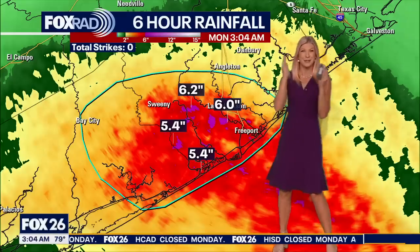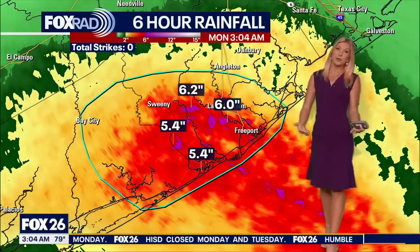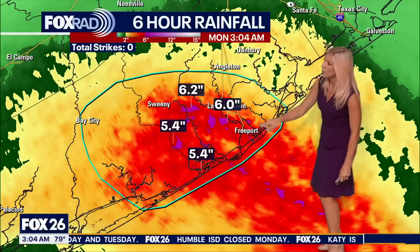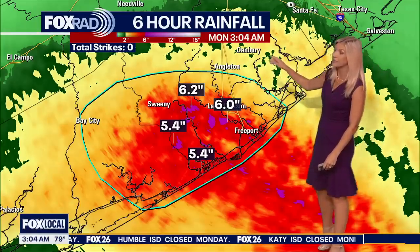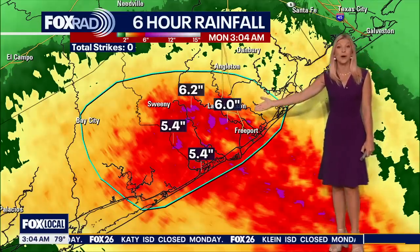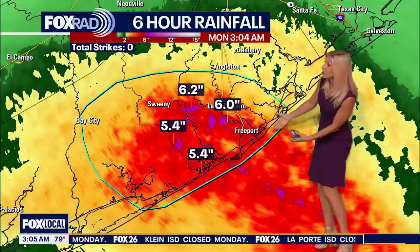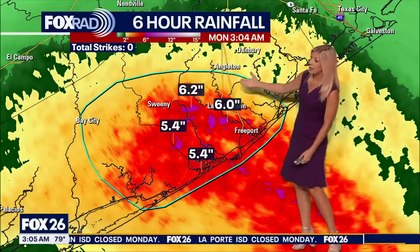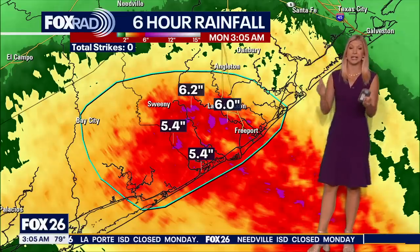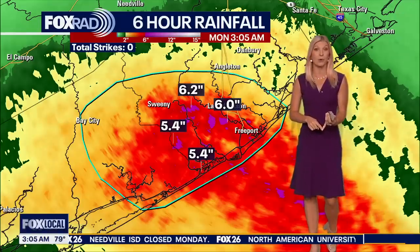This area is on the northeastern side of the storm — what a lot of folks refer to as the dirty side. With the counterclockwise motion, winds really pick up on that northeastern side of the circulation, and we are definitely seeing it. If you live from Freeport to Bay City and just south of Angleton, now is not the time to go outside. You need to hunker down, as winds are likely going to be picking up within the next hour or so.